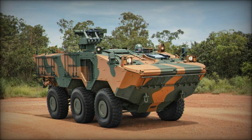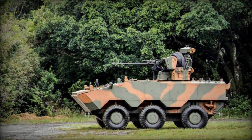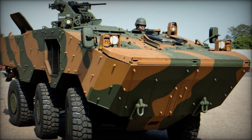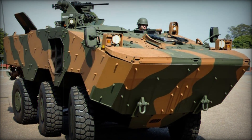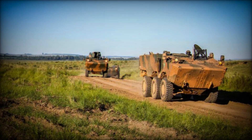The vehicle's amphibious capabilities deserve special mention. In Brazil, with its vast river systems and wetlands, being able to move through water is a huge advantage. The Guarani can enter the water, propel itself, and continue the mission without needing to stop or prepare, making it especially useful in regions where crossing rivers is a daily reality for soldiers.